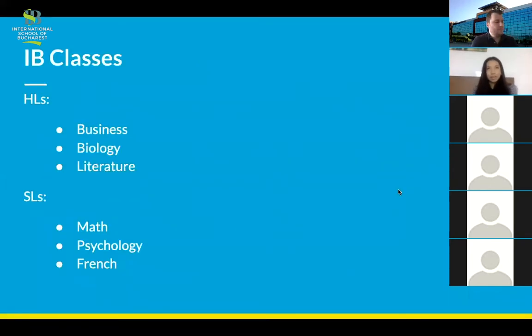For IB classes, I chose many different courses at the beginning of the year and switched them around. What I finished with was business, biology, and literature for my HLs. This made sense because that's what I wanted as a major. When I decided to go to university in the US, I saw there's a difference between a business major and an economics one, whereas in the UK or Europe, economics is generally preferred because business is seen as a softer subject. In the US, that's not the case, so definitely decide between those two.